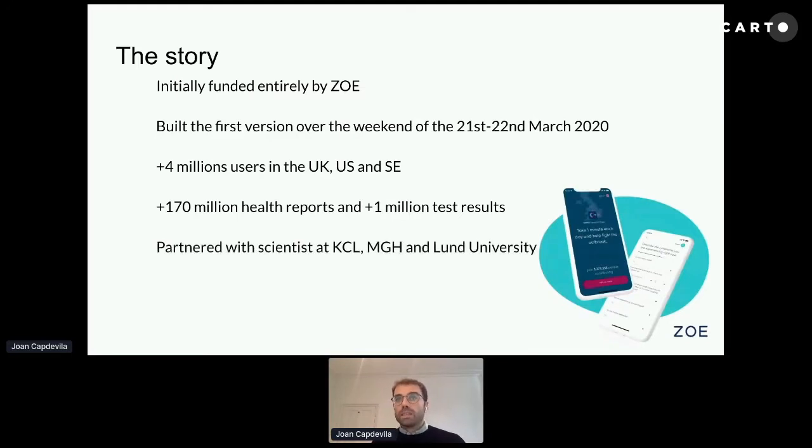We have partnered with amazing scientists at King's College London, MGH, Harvard, and Lund University. With them, we have disseminated all the knowledge that has come out of this app, and they have also helped us massively to roll out this app into different countries.